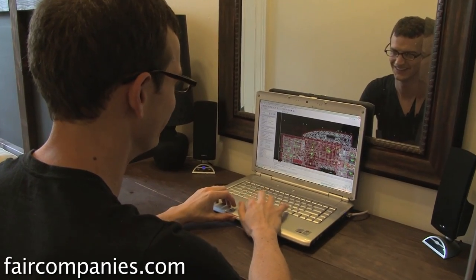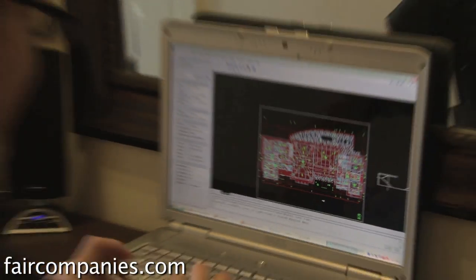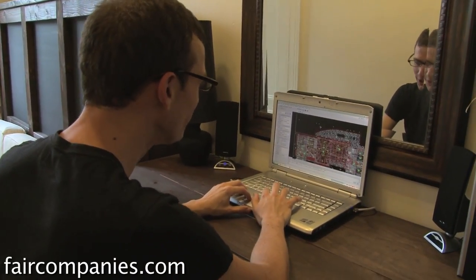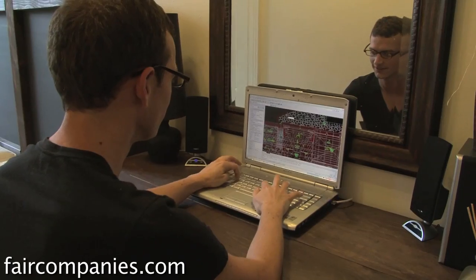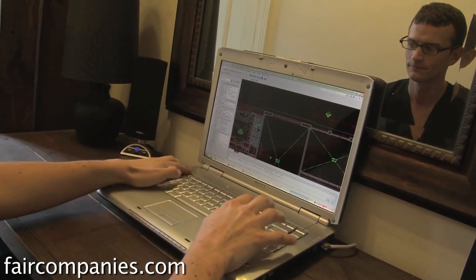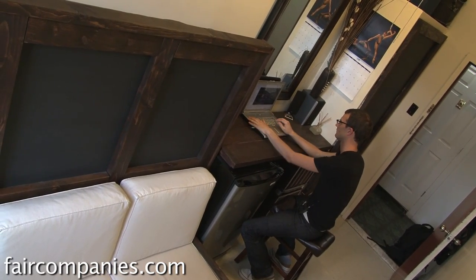I usually spend my days looking at drawings and building much, much bigger homes — yeah, with storage closets the size of my apartment. When I'm working I'm here; when I'm not working I'm not really here — I'm either running around taking a class or meeting up with friends.